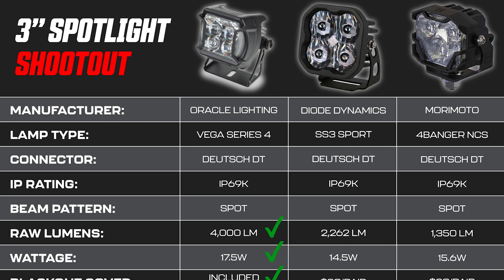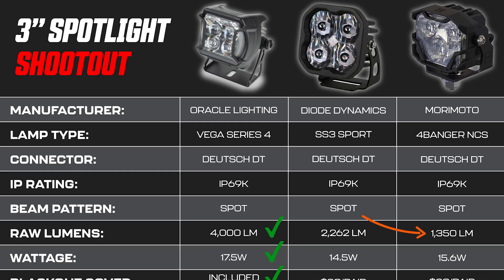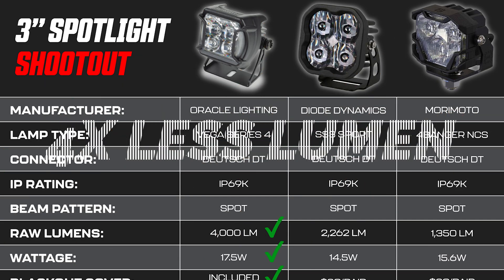When we look at the Diode Dynamics SS3 Sport, Oracle's chart says it's almost half as bright as their pod, coming in at 2,262 lumens. But the reality is this thing came in at 3,320 maximum Lux — which is twice as bright as the Oracle. Again, these lumen ratings don't mean anything. And last but not least, the Morimoto 4-Banger NCS, which Oracle's chart calls out at 1,350 lumens. This thing comes in at 2,500 maximum Lux — that's 900 Lux brighter than the Oracle at almost four times less lumens.